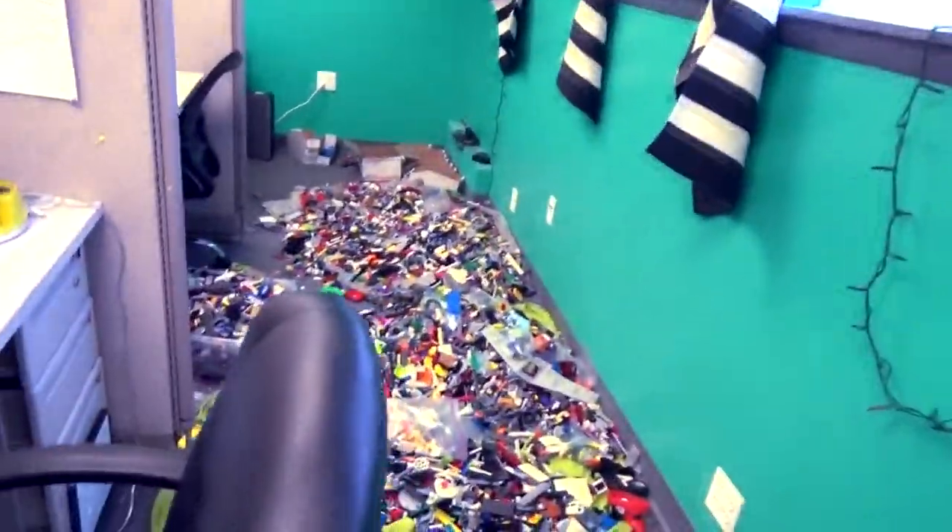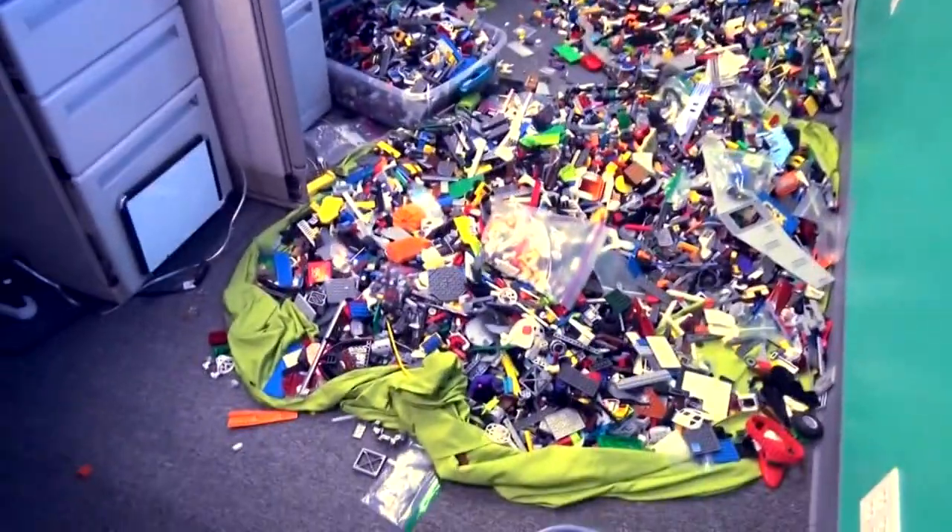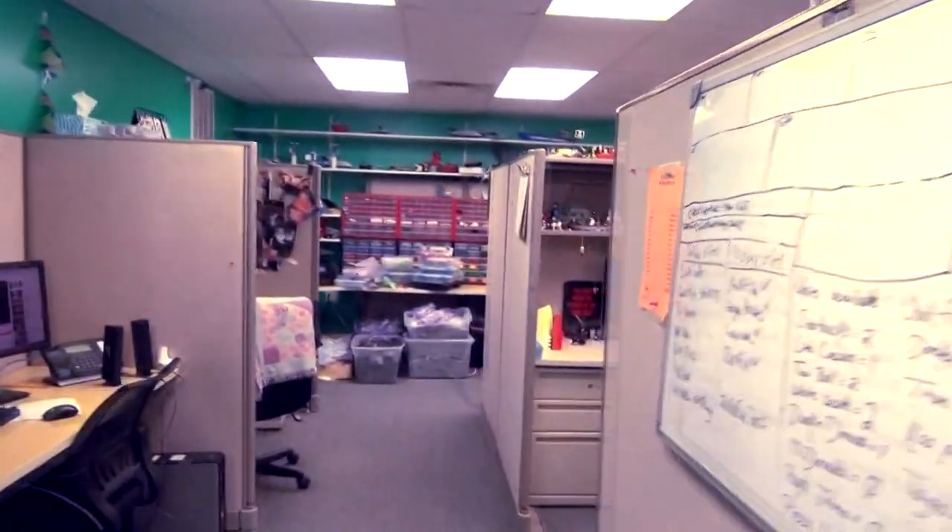I gotta get one more look. Go for it. This is absolutely insane — more Legos than I've ever seen in one place, and that's not even counting that.